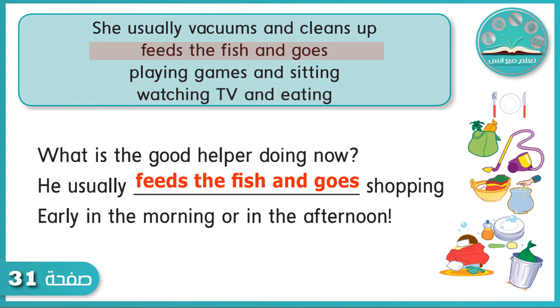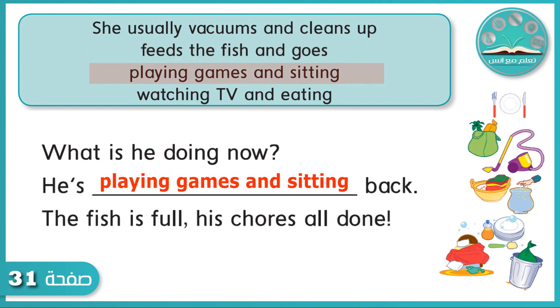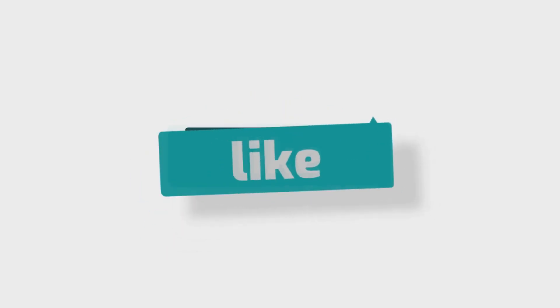What is the good helper doing now? He usually feeds the fish and goes shopping, early in the morning or in the afternoon. What is he doing now? He's playing games and sitting back. The fish is full, his chores all done.